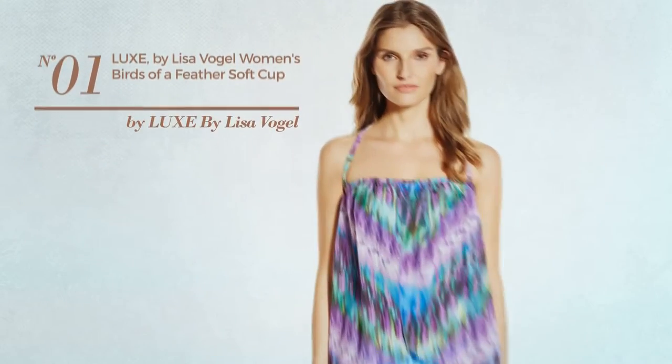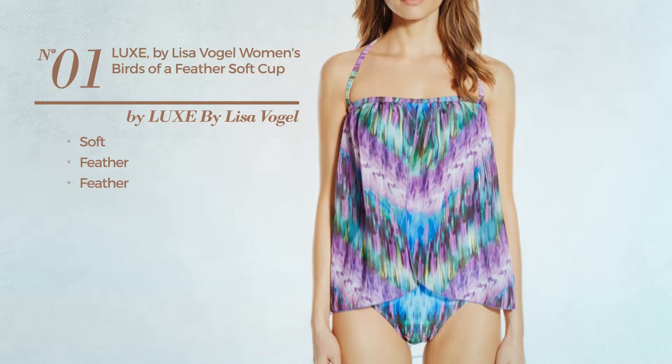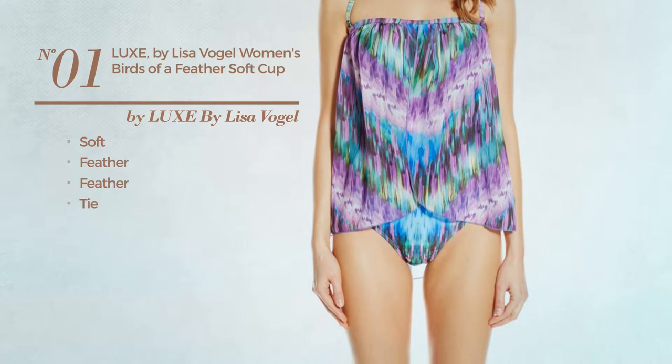Number 1. Crafted from soft feather, decorated with feather, with a tie. Available exclusively in this color.